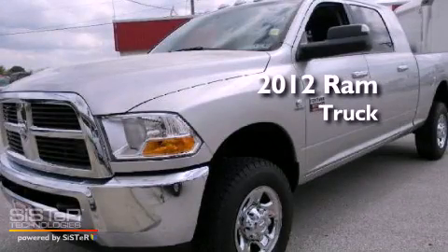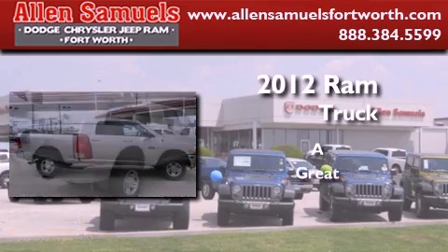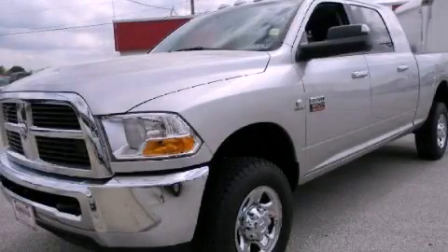This is a brand new 2012 Ram truck. Stop by today and test drive this vehicle for yourself.